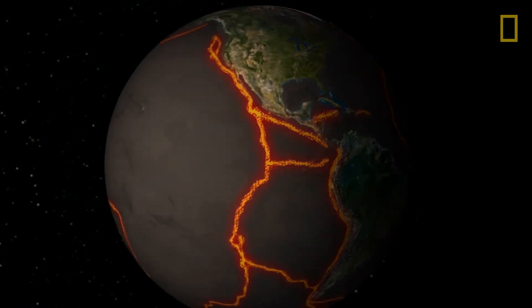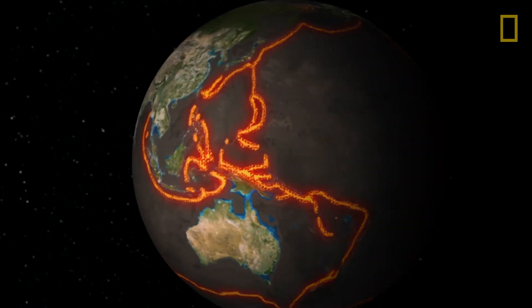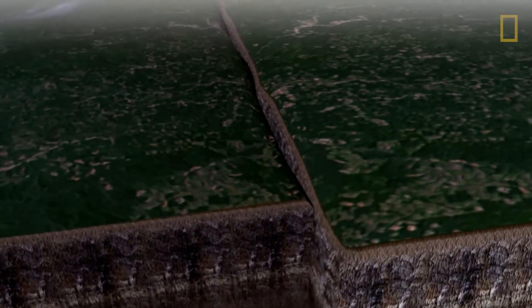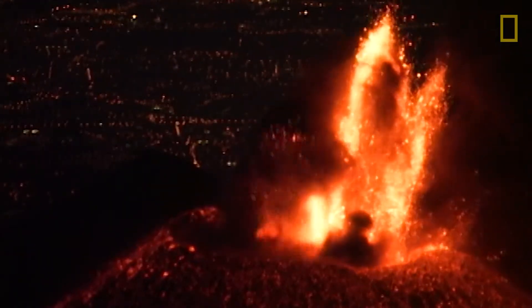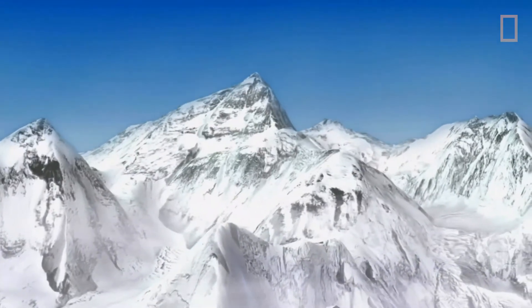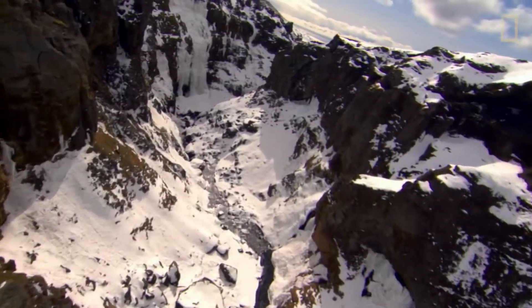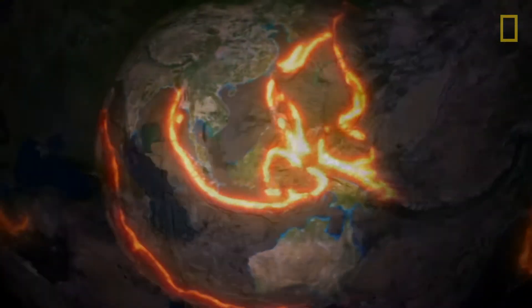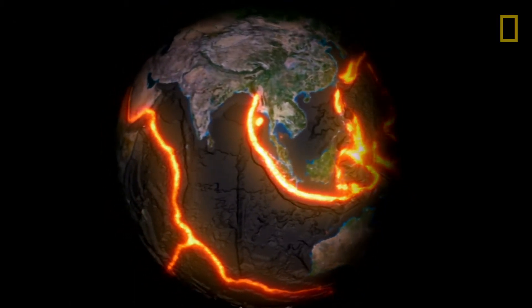These plate movements are the cause of much of the geological activity around the globe: earthquakes, volcanoes, mountains, and valleys — all are a result of the power of plate tectonics. And so, as the Pacific and Caribbean plates moved toward each other, pushing up the sea floor, two continents connected.